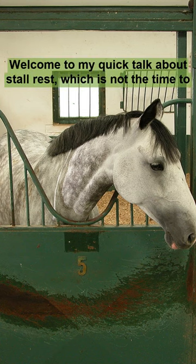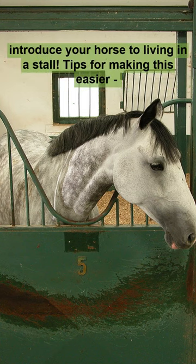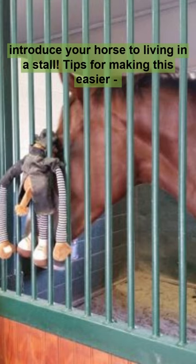Welcome to my quick talk about stall rest, which is not the time to introduce your horse to living in a stall. Here are some tips for making this easier.